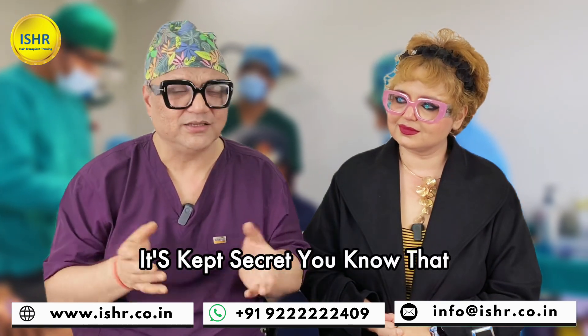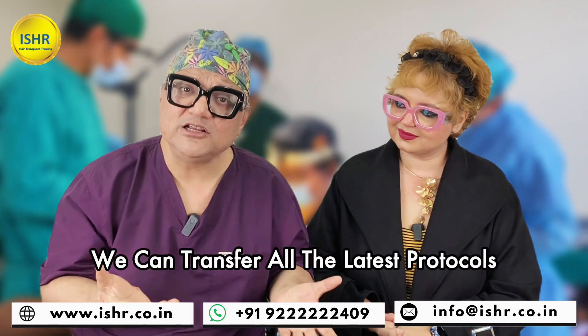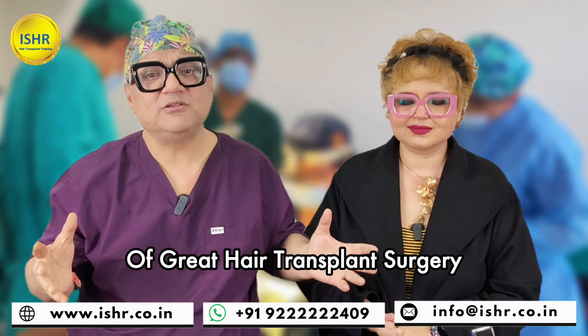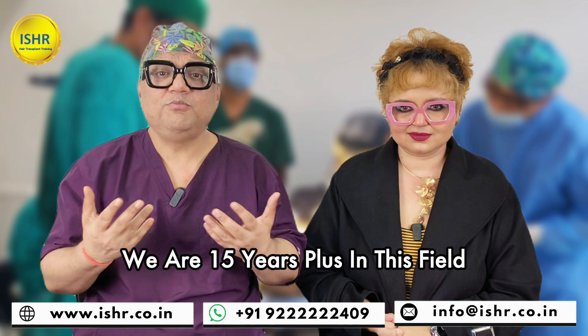It's kept secret, you know that. But here is a great opportunity — online, we can transfer all the latest protocols of great hair transplant surgery, the best that doctors in the world do. We are 15 years plus in this field.